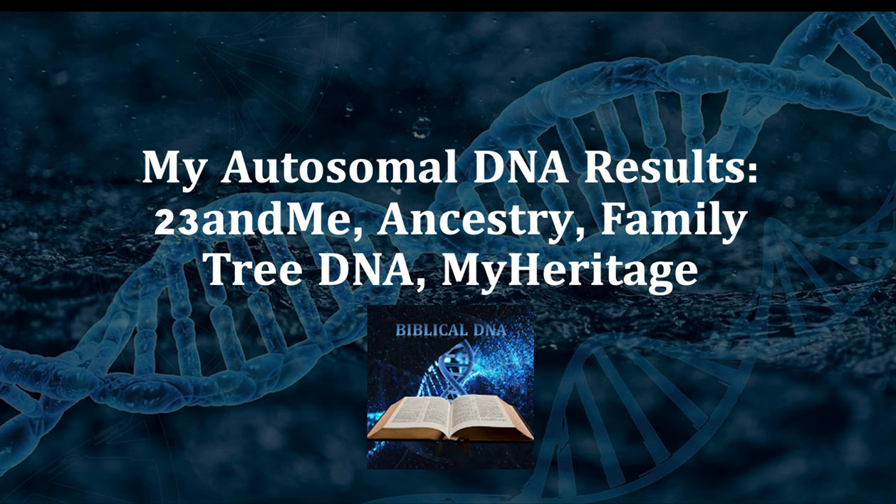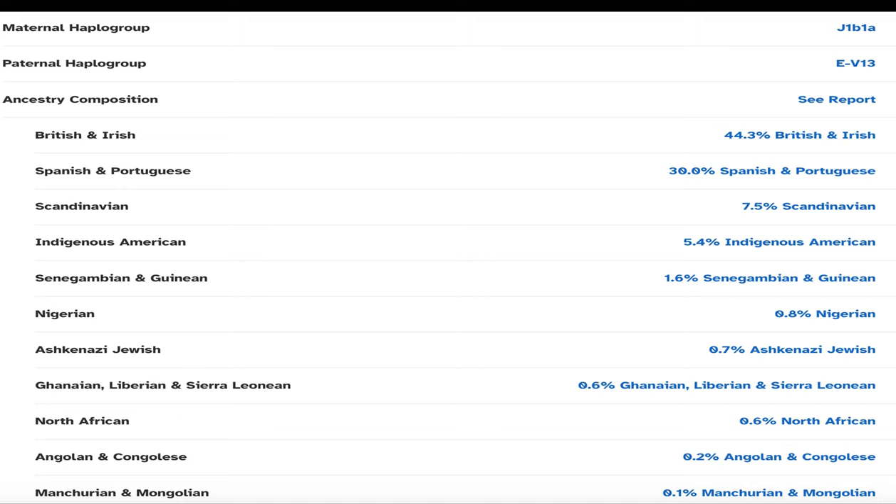I'm going over my autosomal DNA results from 23andMe, Ancestry, Family Tree DNA, and MyHeritage. I also have a bonus at the end, so watch all the way through.